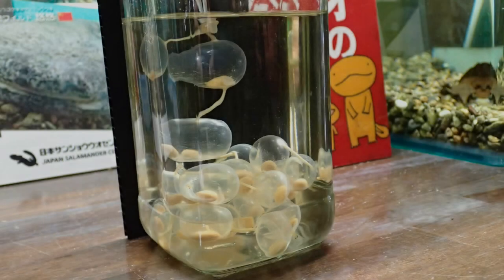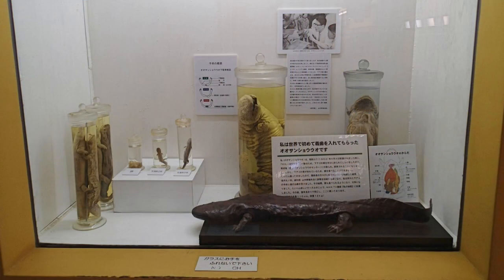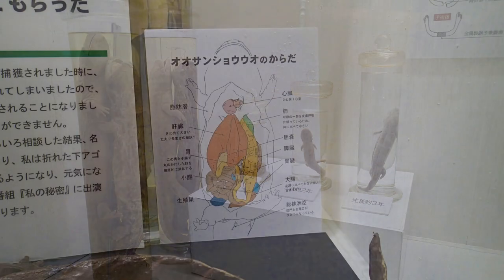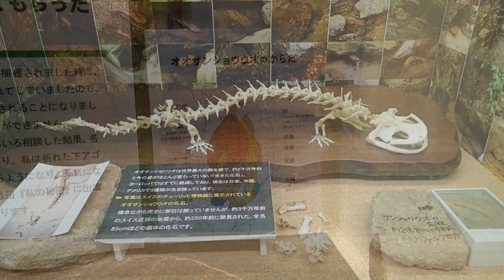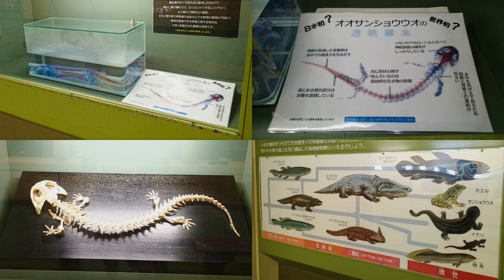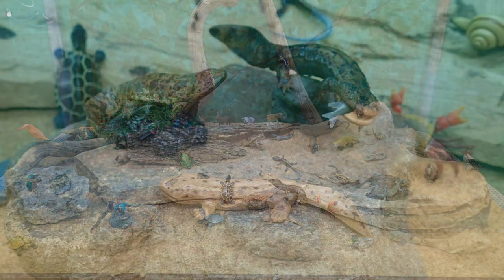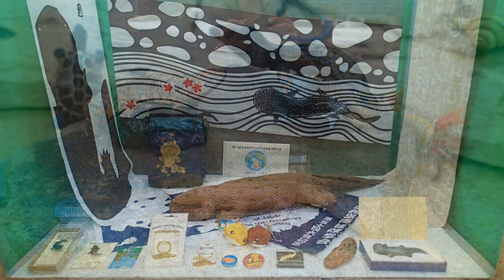Next to the live animals on the ground floor, visitors can find general information and non-living exhibits on the second floor. Here you can find information about giant salamander development, their anatomy, and about current and historic research. Unfortunately, most of the information is in Japanese only, but even if you can't read it, the exhibits are still super interesting to observe. There is also a small diorama containing cute figures of many animals you can find in the valley. And finally, you can find a nice selection of souvenirs, of which I of course brought home a few.